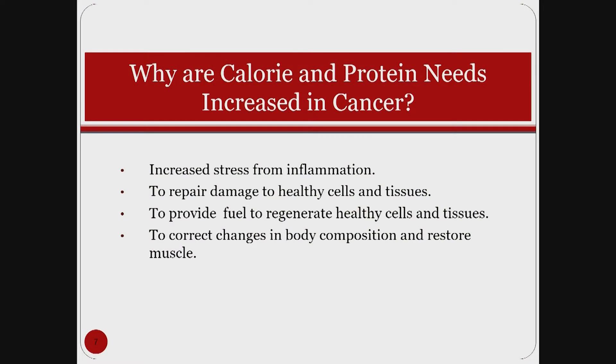Cancer is a state of inflammation, and any significant inflammation puts demand on our metabolism. We need extra calories and protein to repair damage to healthy cells and tissues, to regenerate healthy cells after treatment ends, and to correct changes in body composition — stabilizing weight, stopping weight loss, and restoring muscle in order to move forward.